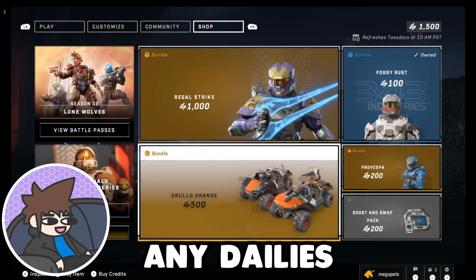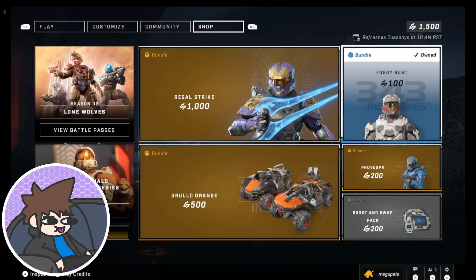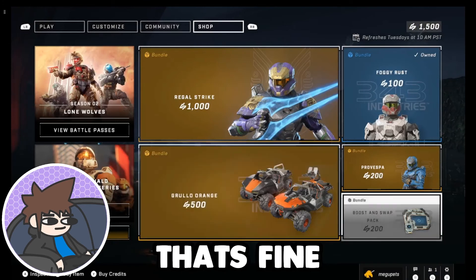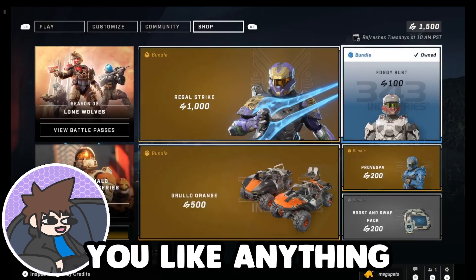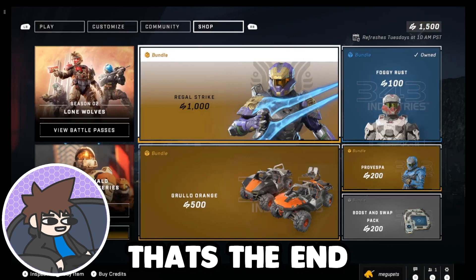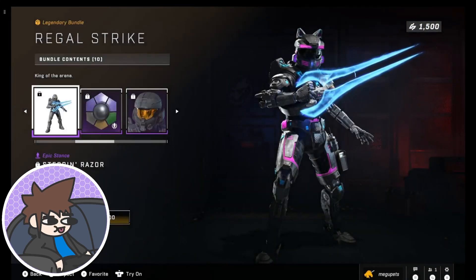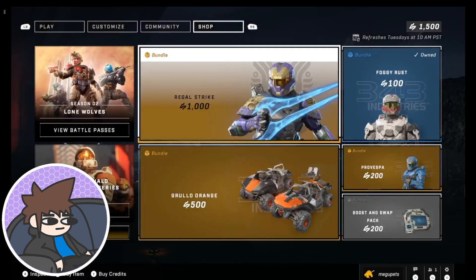Again, it looks like we don't have any dailies, and I don't know what they're thinking. If they don't want our money, that's fine. So yeah, what do you guys think? Do you like anything you see? Do you hate everything? And that's the end of the video — see you later. Bye.